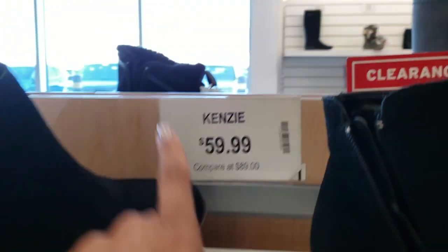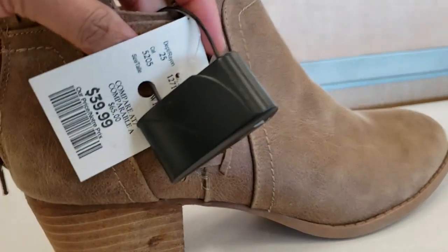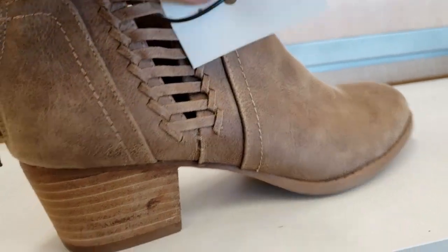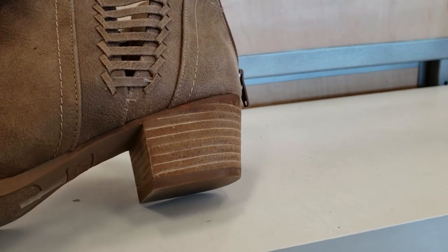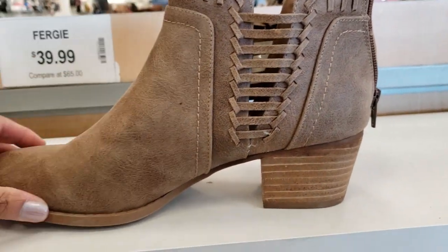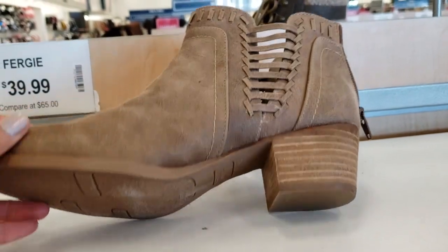I love wearing booties. I feel like they really take your outfit to that next level. I love having some staple colors like your black, your soft browns and even grays. I feel like those colors can be worn with anything. Let me know if you shop at Marshalls or what are some of your favorite stores to shop when it comes to shoe shopping.